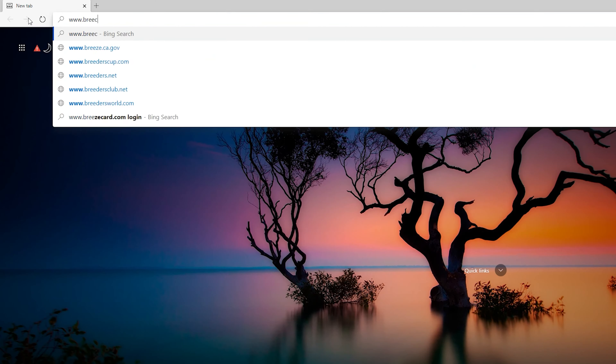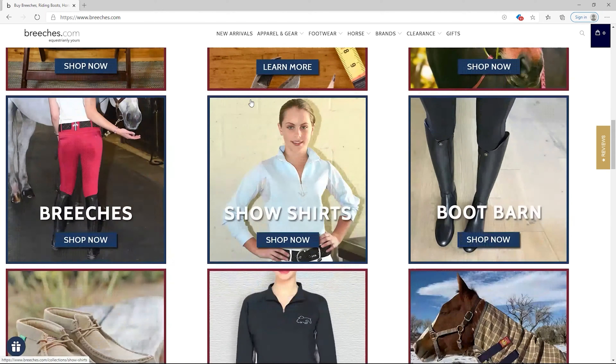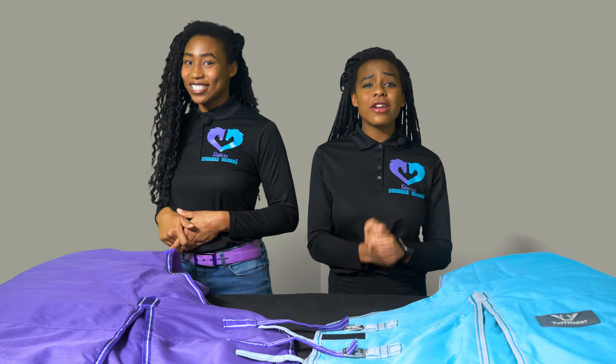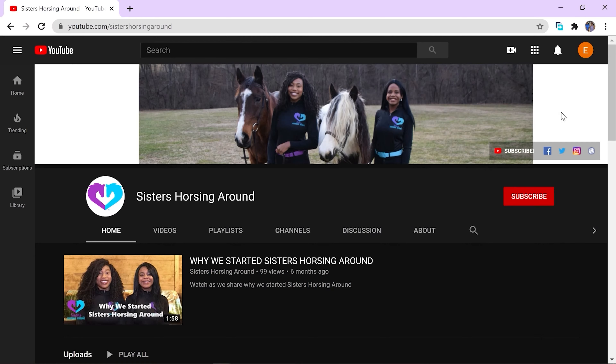We are positive that this blanket will keep our horses warm and happy this winter. If you want to get this amazing turnout blanket, be sure to go to the breeches.com website and use our promo code SHOP20 to get 20% off your order. We hope you found this review of the Tough Rider 1200D Comfy Winter Blanket helpful. If you have any questions or comments, we would love to read your thoughts in the comments below. Please be sure to subscribe to our YouTube channel and click the bell to turn on notifications.